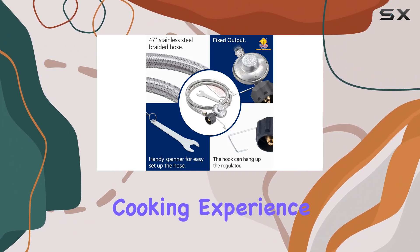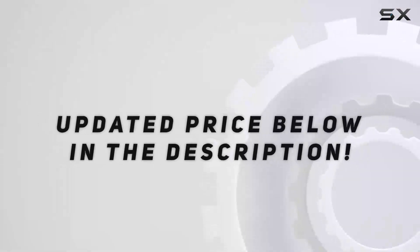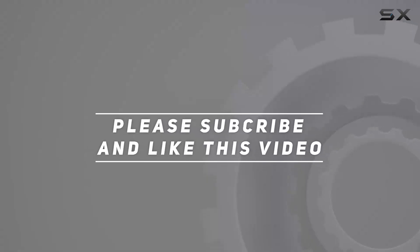So gear up for an unparalleled cooking experience and elevate your outdoor culinary game with this powerhouse. Check out the video description for an updated price, and thank you for watching.